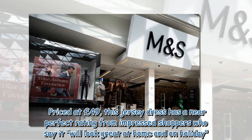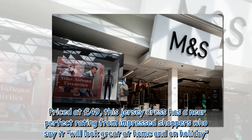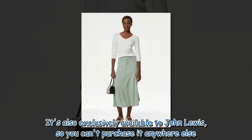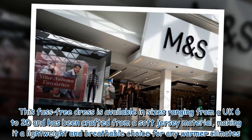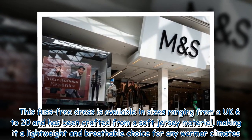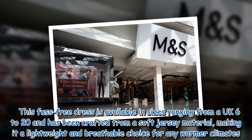Priced at £49, this jersey dress has a near-perfect rating from impressed shoppers who say it will look great at home and on holiday. It's also exclusively available at John Lewis, so you can't purchase it anywhere else. Available in sizes ranging from UK 6 to 20, it has been crafted from a soft jersey material, making it a lightweight and breathable choice for any warmer climates.